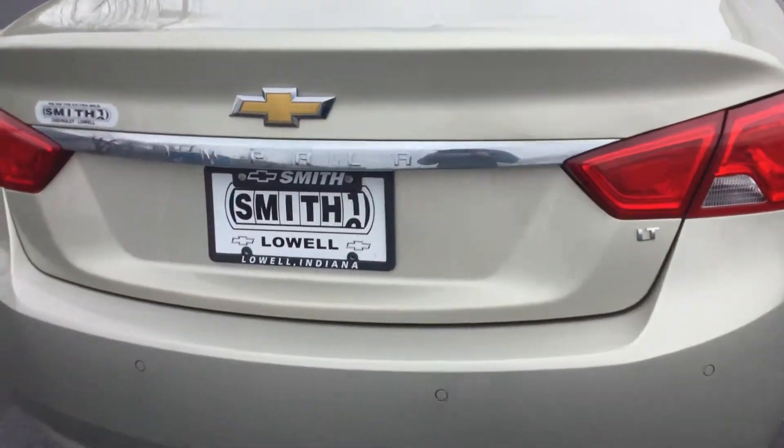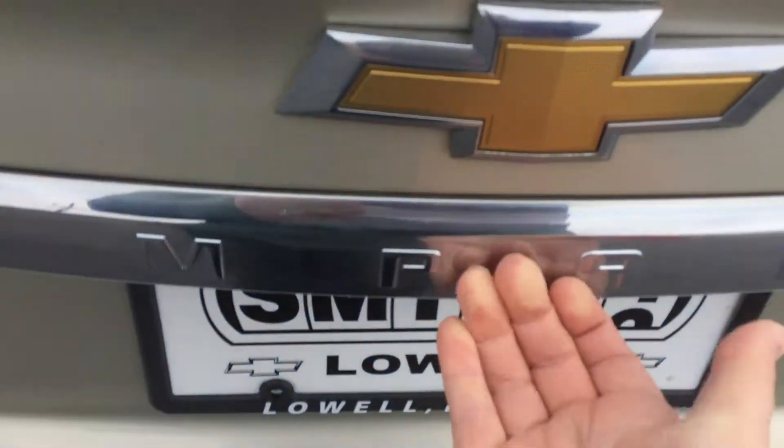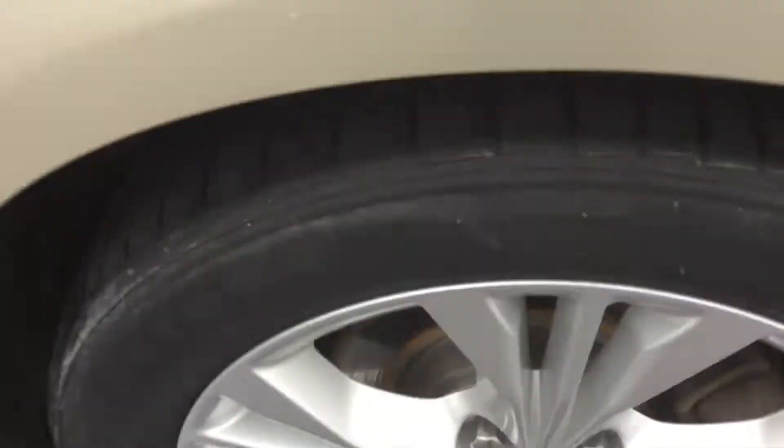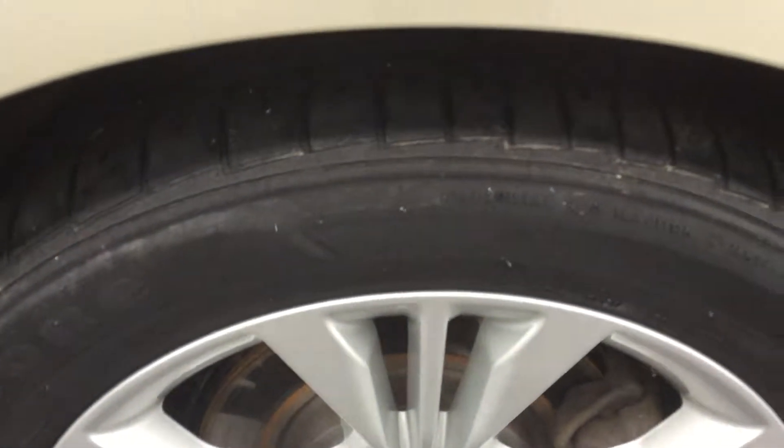You do have your power tailgate for easy access, and there are some extra floor mats included. The tires do have a lot of tread left on them.